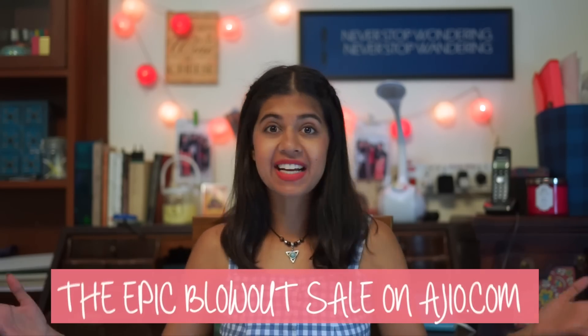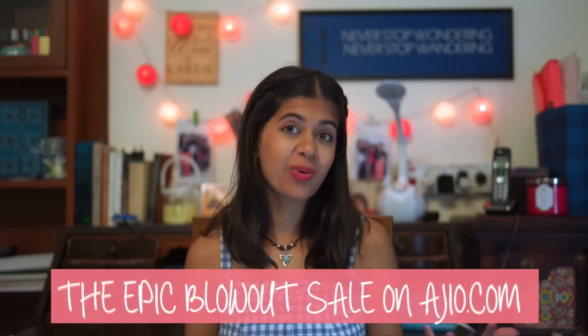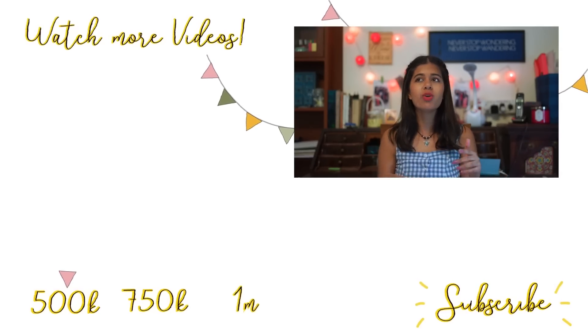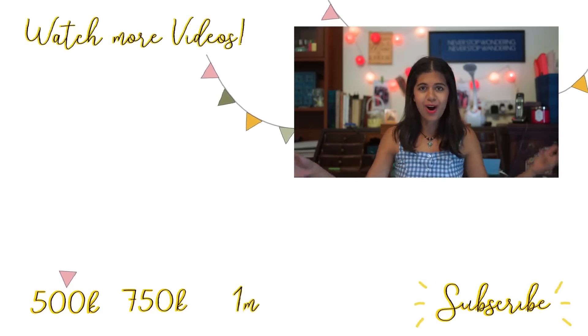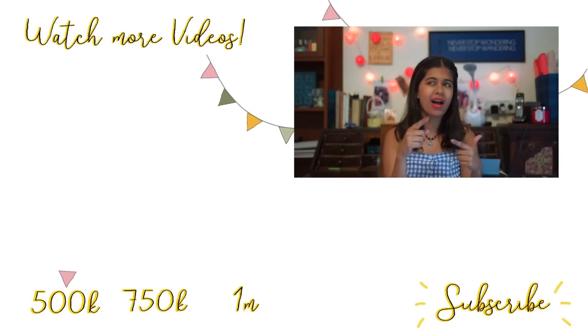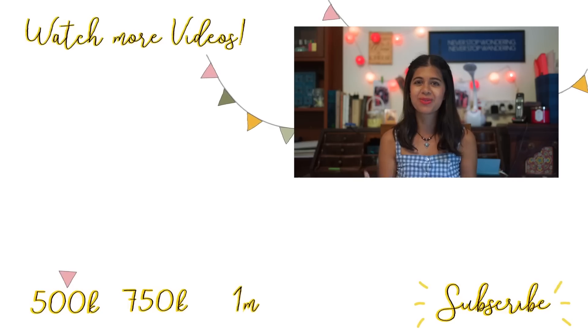That was it for today's video — thank you so much for watching. Don't forget to check out RGO.com — they have an epic blowout sale going on. If you use the coupon code SEJALK45, you'll get an additional 45% off, valid all throughout the website except on tech and lingerie products. Make sure you share this video with a friend who you would want to do this challenge with. Let me know if you want me to do this outfit challenge as a series — I think it's a cool idea. Please let me know below and I'll come back with more videos soon. See you, bye!